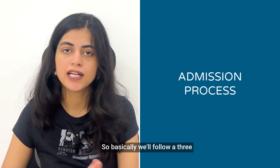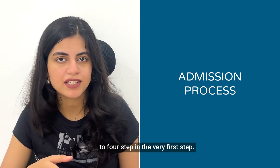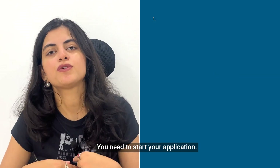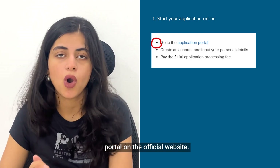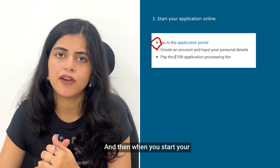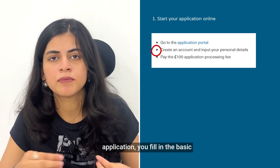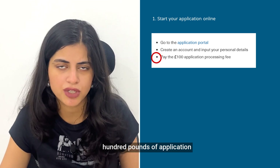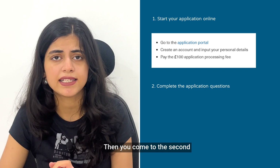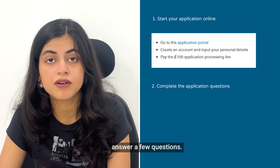Now, how do you really apply? The process follows three to four steps. In the very first step, you go to the admission portal on the official website, fill in the basic details, and submit an application fee of around 100 pounds, which is non-refundable.